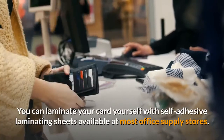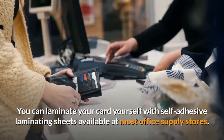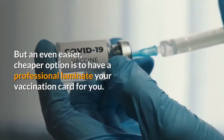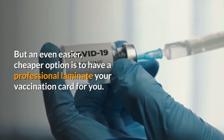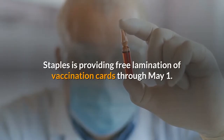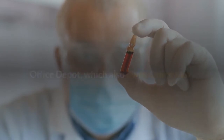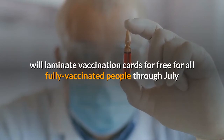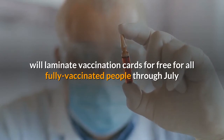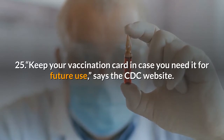You can laminate your card yourself with self-adhesive laminating sheets available at most office supply stores. But an even easier, cheaper option is to have a professional laminate your vaccination card for you. Staples is providing free lamination of vaccination cards through May 1. Office Depot, which also owns OfficeMax, will laminate vaccination cards for free for all fully vaccinated people through July 25. Keep your vaccination card in case you need it for future use, says the CDC website.